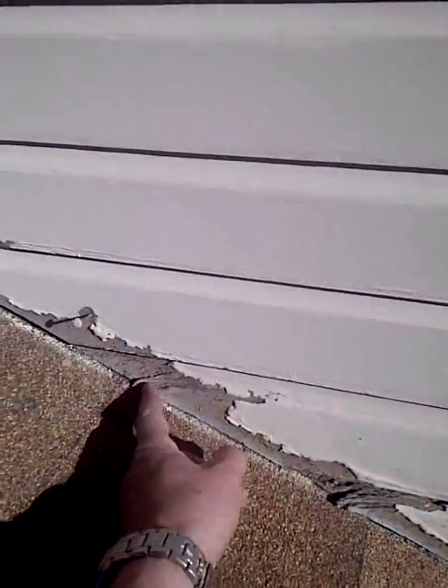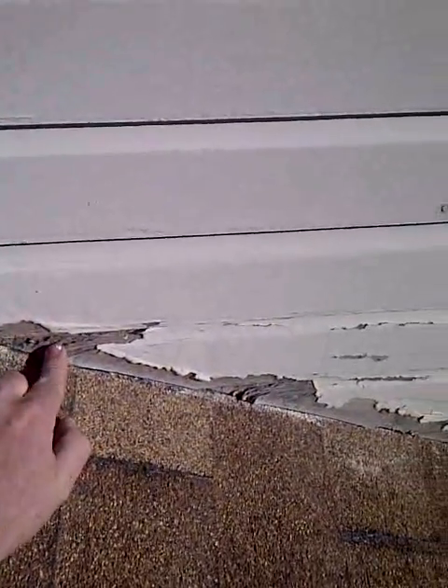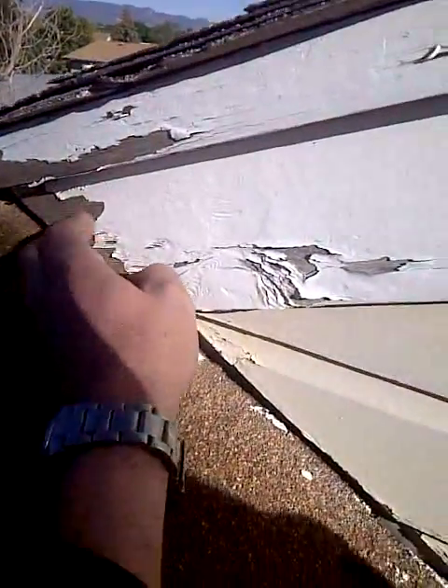And you can see on the siding — this is a composite siding, which if you don't keep it painted, it falls apart pretty quick. It has like papers, and it's almost like a cardboard, unfortunately. But you can see down the ridge here, that's peeling really bad. None of that would be replaced when we paint it, but the paint would protect it. You can get a little more time out of your house here.